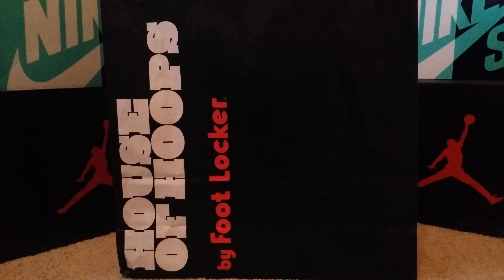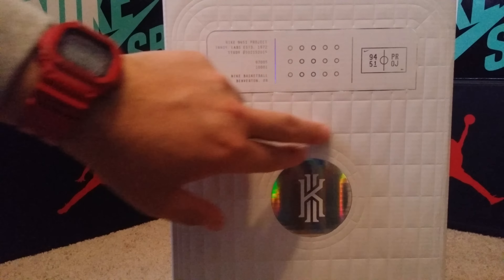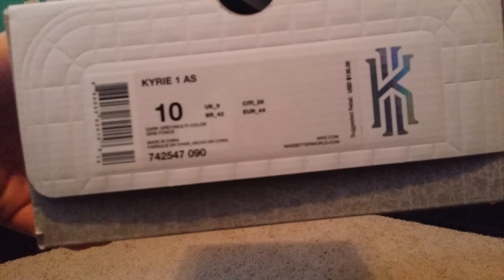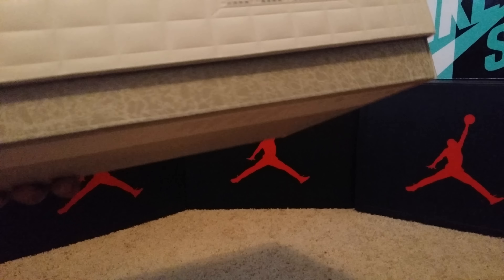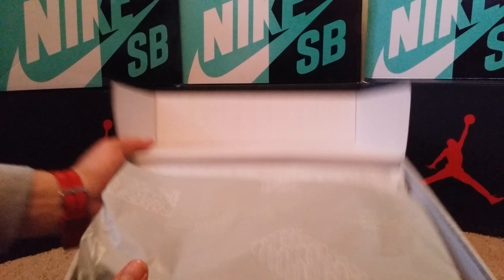Let's get into this Kyrie House of Hoops pickup. I'm gonna show y'all this box — look at this crazy box. You can feel all this, it just feels good. We got a size 10 Kyrie One All-Star right there. Kyrie logo, very nice box. It says 2015 right there, and there's this crazy design everywhere — like a basketball court.